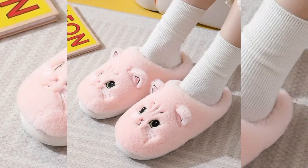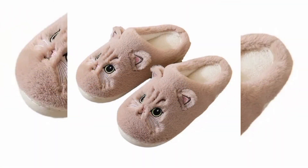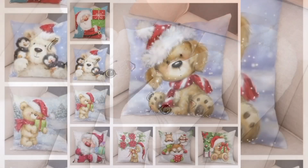Cute Cat Fluffy Slippers for Winter, Price PKR 2090. These charming cat-themed slippers are crafted with a furry exterior to keep your feet warm and comfortable. With their playful design, they feature cat ears and whisker-like details.